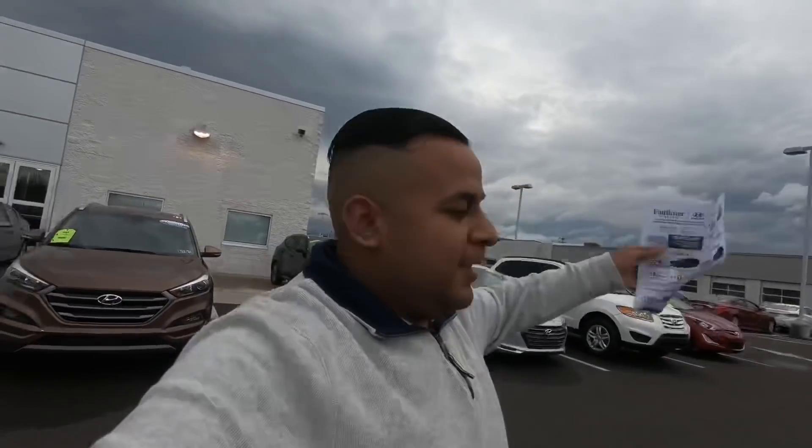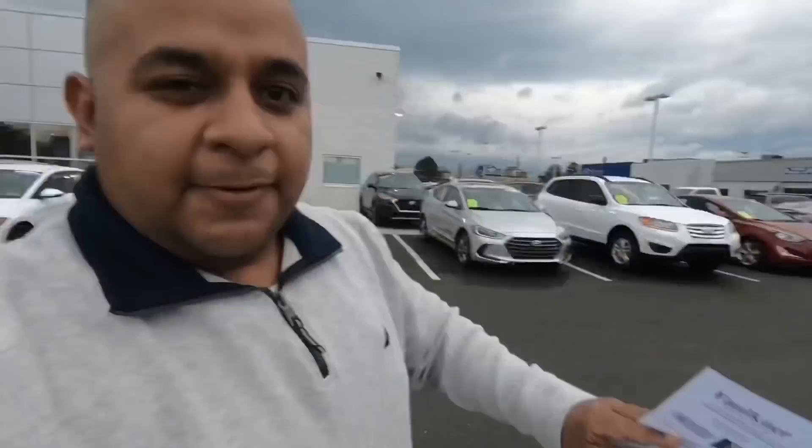What's going on guys, welcome back to my channel. My name is John Concha, coming to you from Northeast Philadelphia. I'm here at Faulkner Hyundai because this is where I work. Today I want to talk to you guys about the lease specials we have on all these brand new cars. We have great specials going on — I'm posting this video Saturday morning, and Monday and Tuesday we're going to have amazing deals.